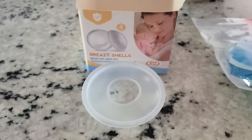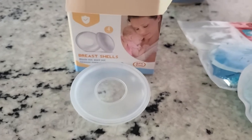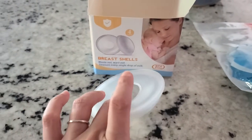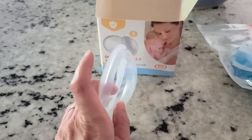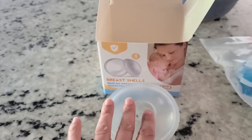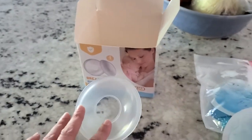I use them now too. I've been nursing three months and I finally started leaking, and I don't like using those plastic disposable nursing pads. I like using these because they feel better instead of having that plastic against my nipple.